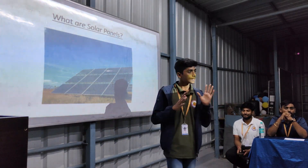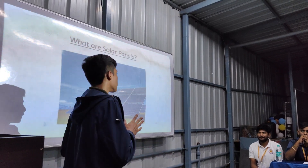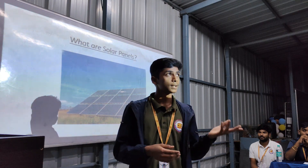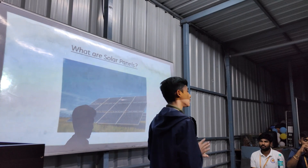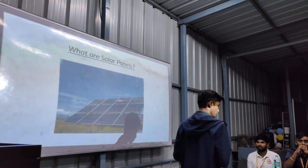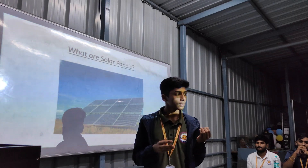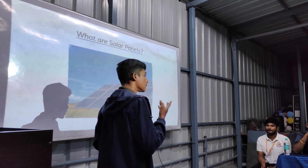Solar energy is inexhaustible and does not produce any kind of pollution to our environment — it is eco-friendly and environmentally friendly. Since the main source of energy is from the sun, solar panels are very easy to use and can be used very easily and quickly.